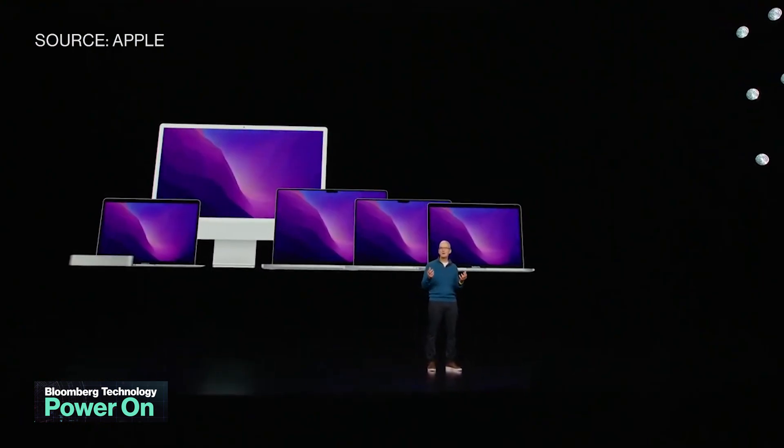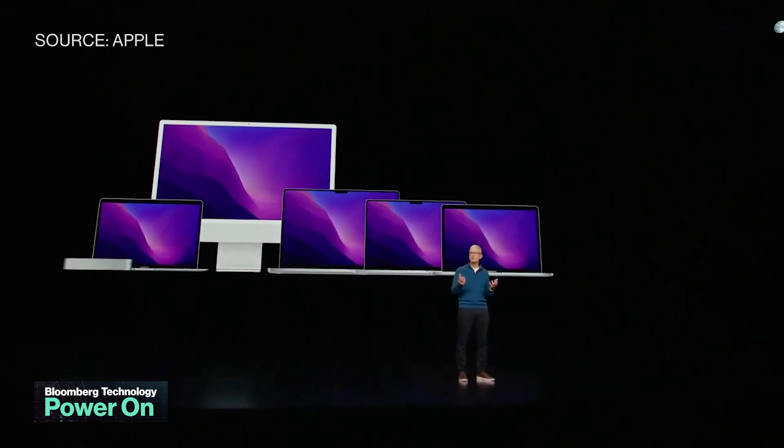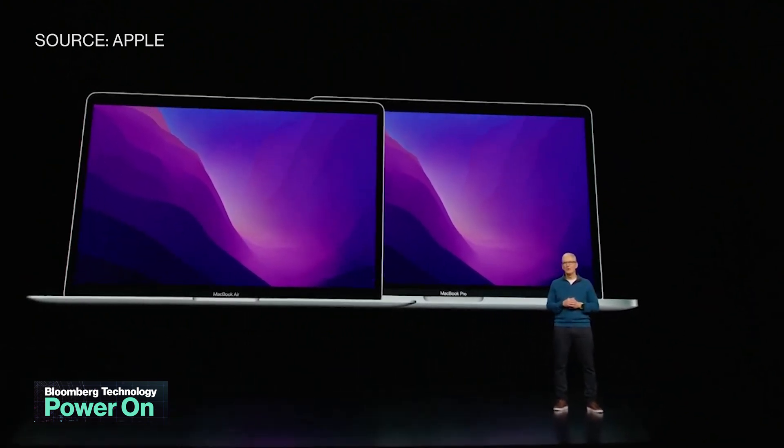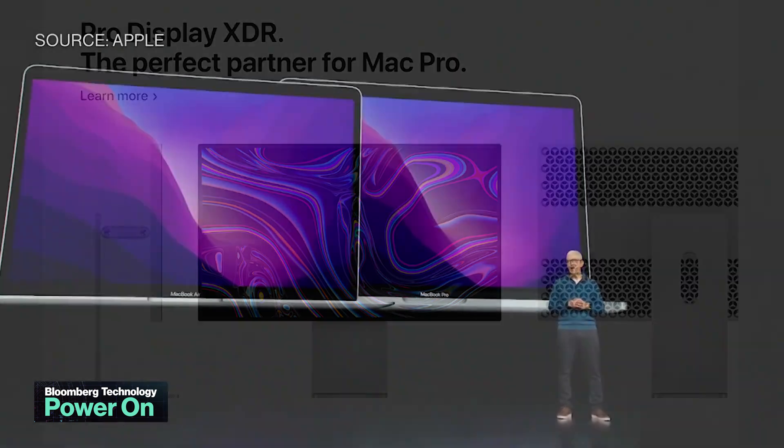Looking ahead, Apple's new M1 Ultra chip sets the stage for a slew of M2 Macs. That would include an M2 MacBook Air, Mac Mini, 13-inch MacBook Pro, and 24-inch iMac, along with an M2-based Mac Pro with as many as 48 CPU cores.